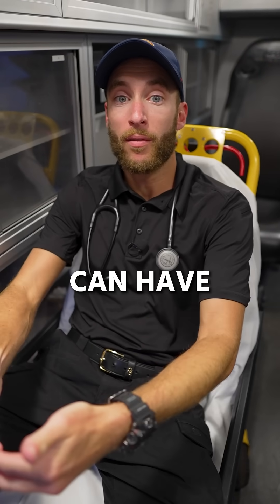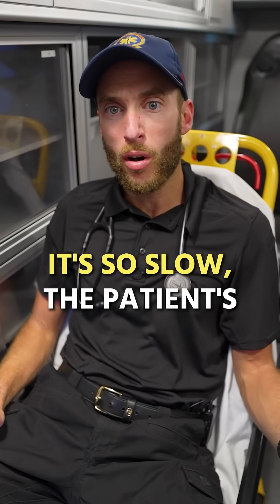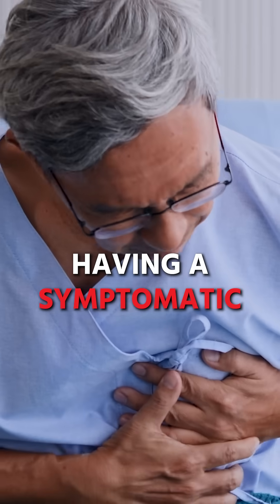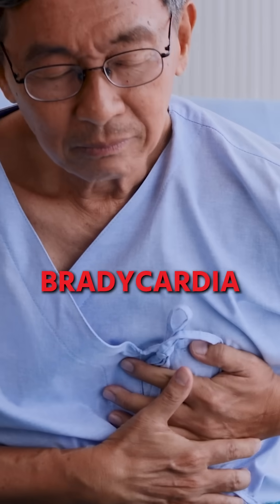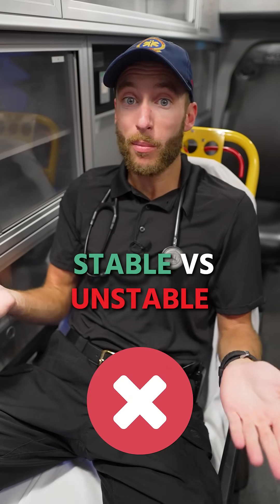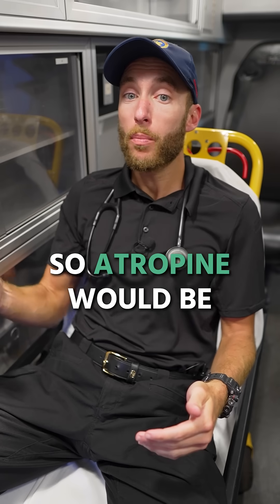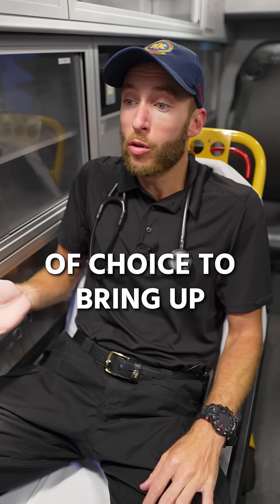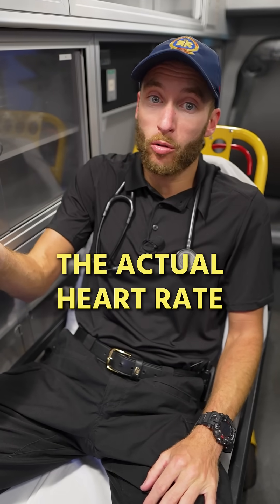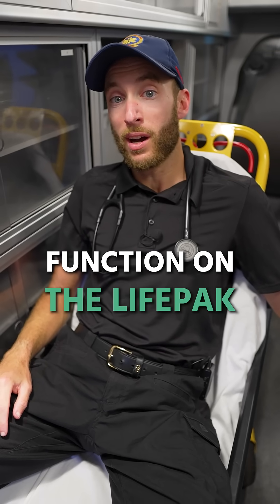A lot of heart attacks can have slow heart rates. Now, if we determine this sinus bradycardia is so slow that the patient's having a symptomatic bradycardia and it's causing them problems, we're going to go back to the rule of stable versus unstable versus medications versus energies. Atropine would be our medication of choice to bring up the heart rate. Then if we need to, we have in our back pocket the pacemaking function on the LifePak.